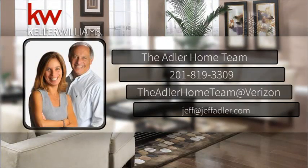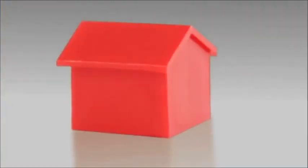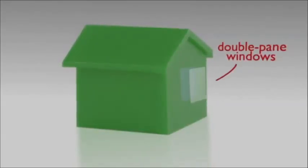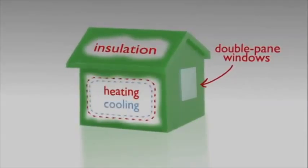Hi, this is the Adler Home Team. Did you know that the top three most requested green features buyers are looking for now are double-pane windows, insulation, and efficient heating and cooling systems?